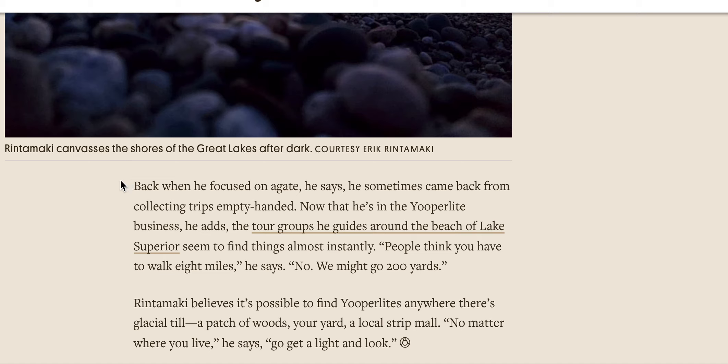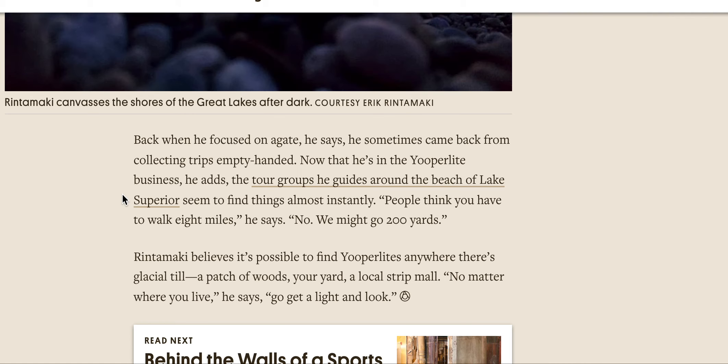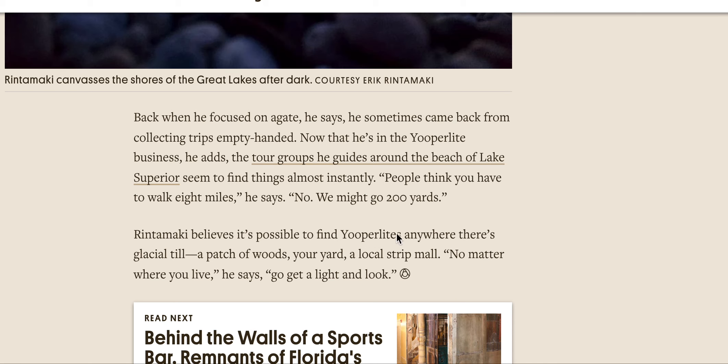Back when he focused on agate, he says, he sometimes came back from collecting trips empty-handed. Now that he's in the Yupra light business, the tour groups he guides around the beach of Lake Superior seem to find things almost instantly. People think you have to walk eight miles, he says — nope, we might go 200 yards. He believes it's possible to find Yupra lights anywhere there's glacial till: a patch of woods, your yard, a local strip mall. No matter where you are or where you live, he says, go get a light and look.